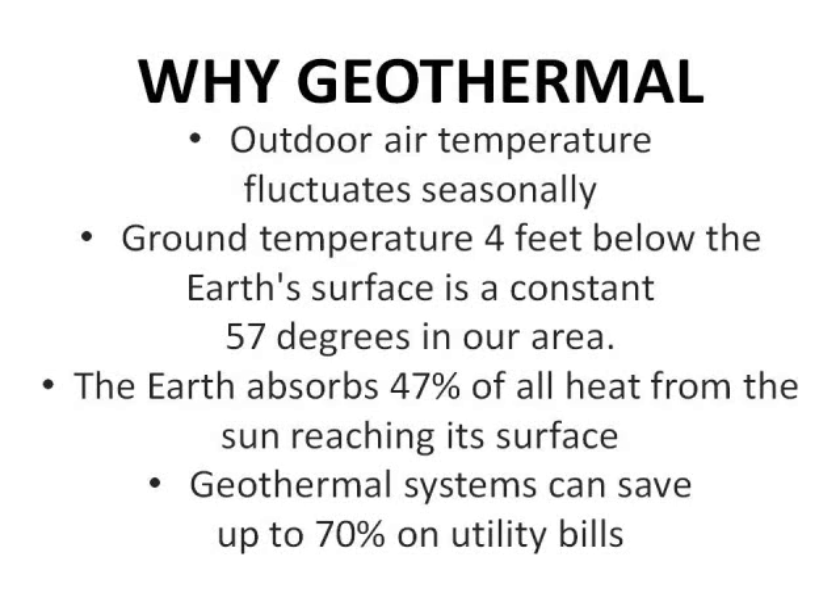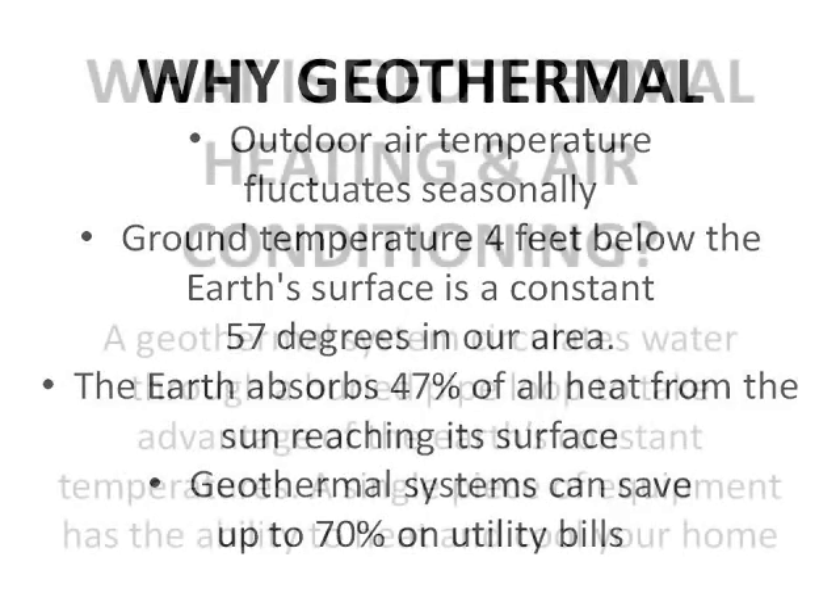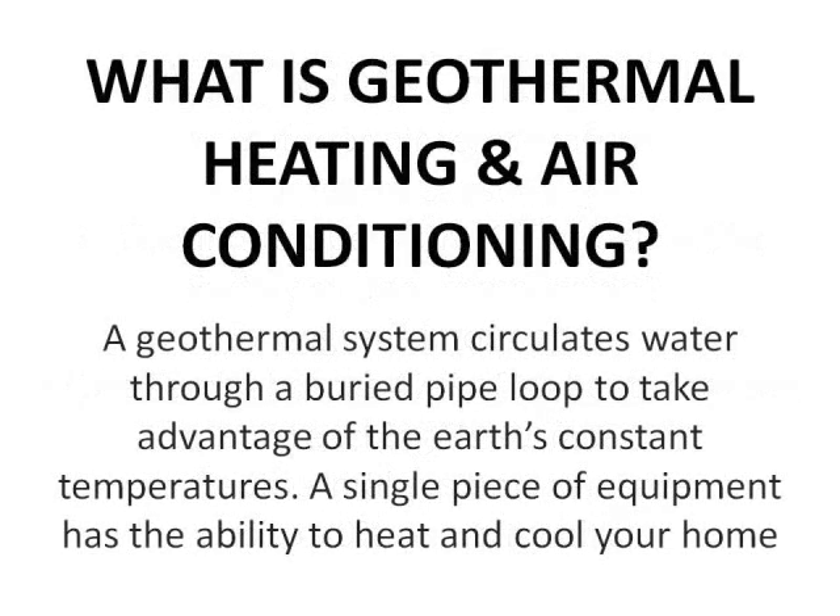Geothermal systems save us up to 70% on Whitehorse monthly utility bills. A geothermal system circulates a water-based solution through a buried loop system to take advantage of these constant temperatures. A single piece of equipment has the ability to heat and cool your home.